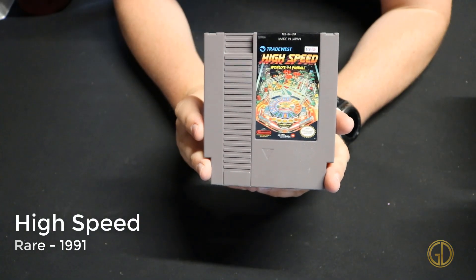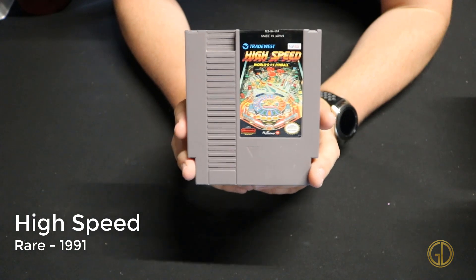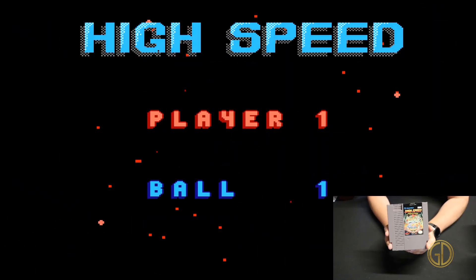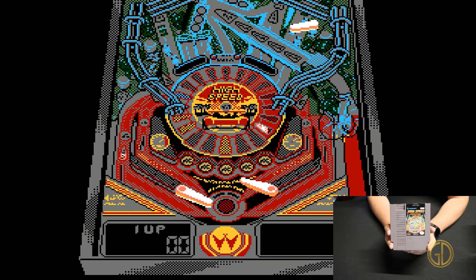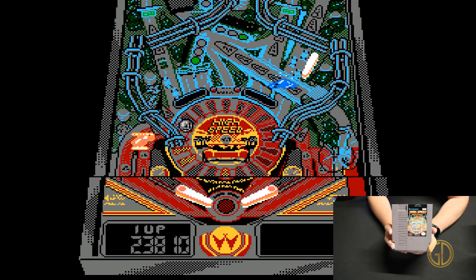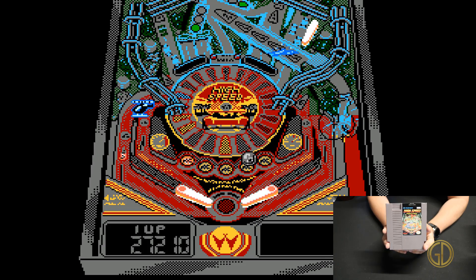High Speed was released by Rare in 1991 and in this game you get to go through and play some classic pinball action. Overall the graphics aren't very good even by NES standards, and the way they do the split-screen is a little weird, but it is pinball.